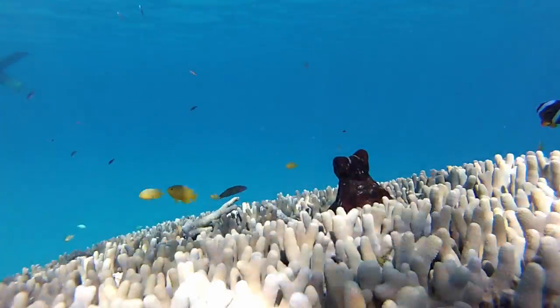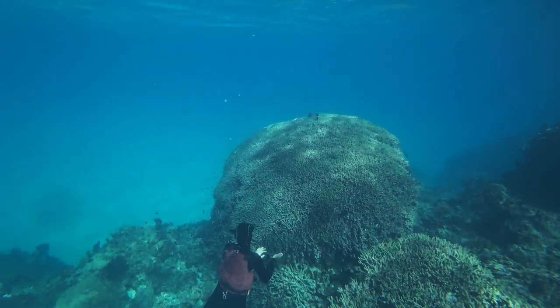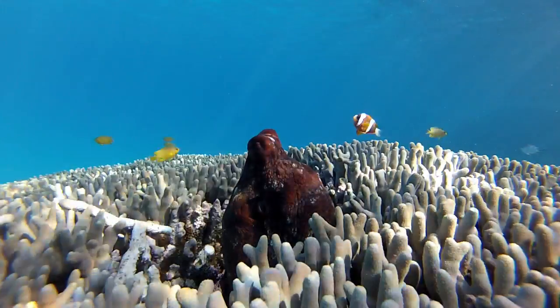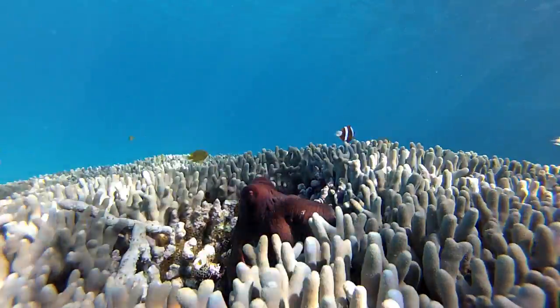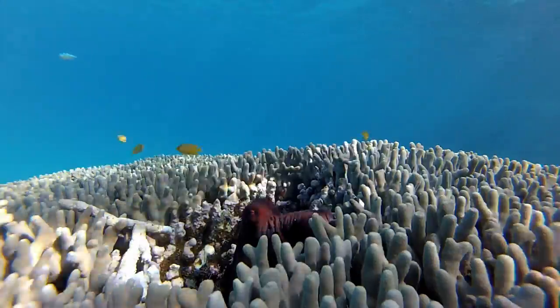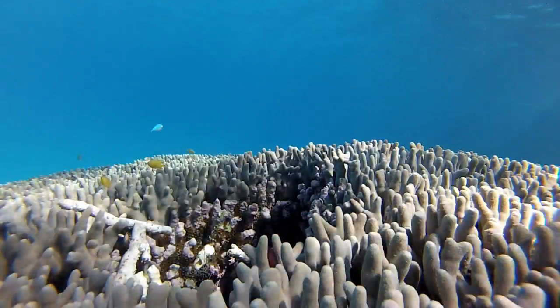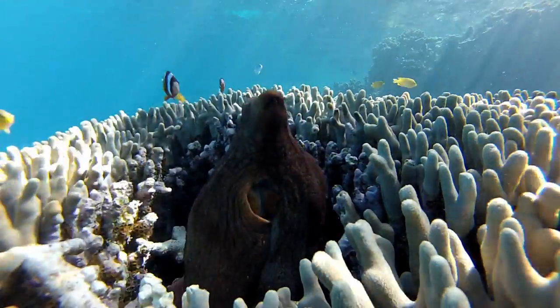From a creature we're not too fond of, to one of our favorites. Octopus are incredibly intelligent, masters of disguise, and as they are delicious to a wide range of animals, they're pretty shy. This one looked quite pleased when we left her alone.